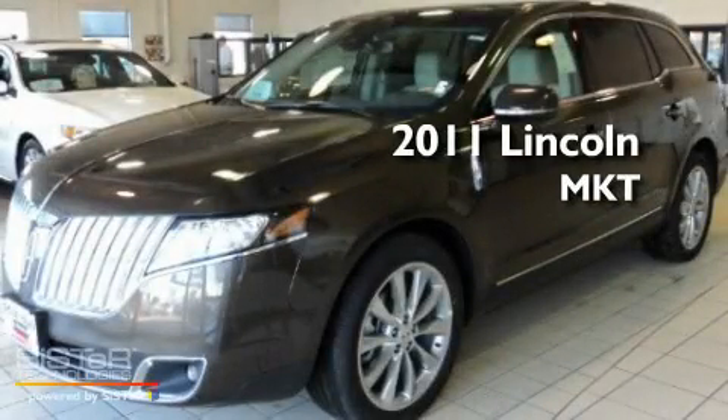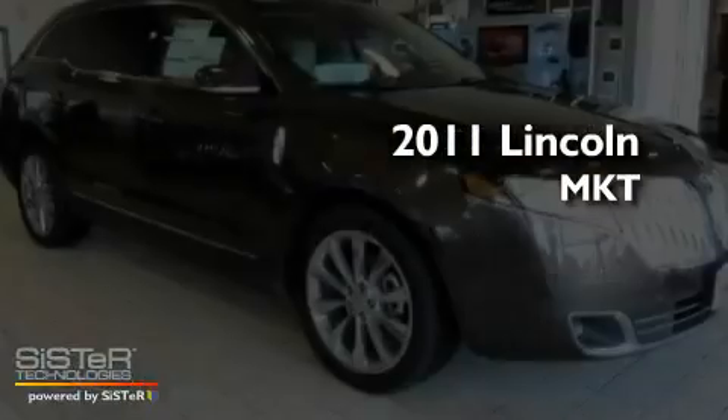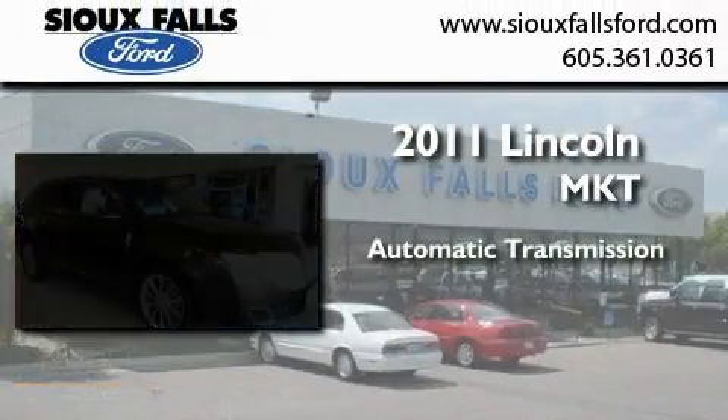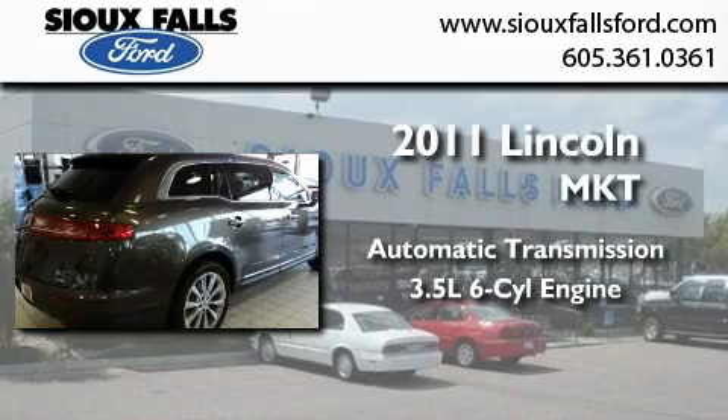This is a brand new 2011 Lincoln MKT. This crossover has an automatic transmission and a 3.5 liter V6.